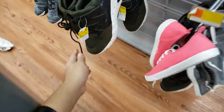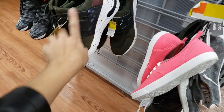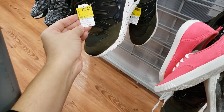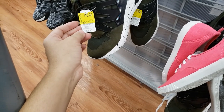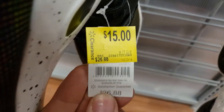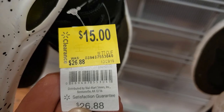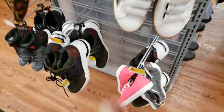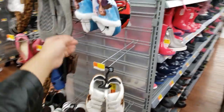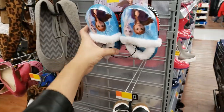I found some women's shoes — they're olive colored with a multicolored pattern, I think these are really cute but they don't have my size. They were originally $26.88, they're on clearance for $15. Here's the UPC. There are also some that are $14.97 — cute too.